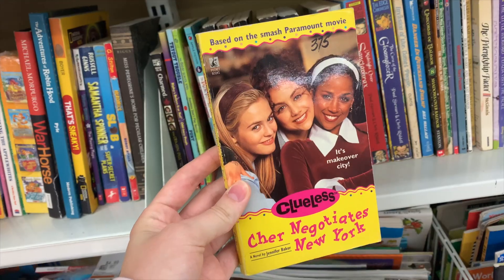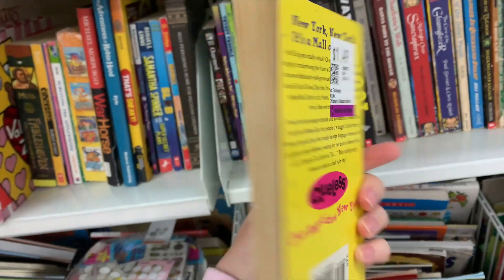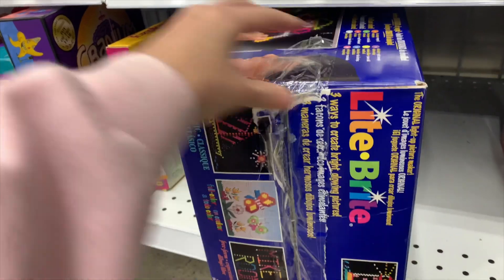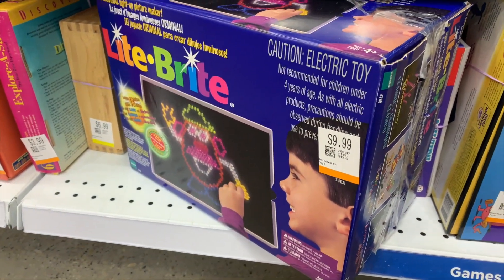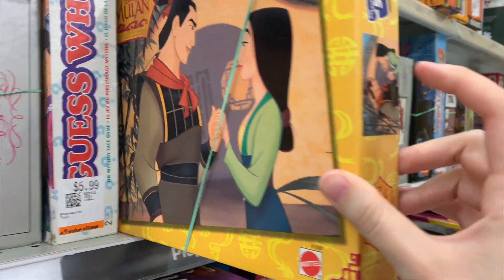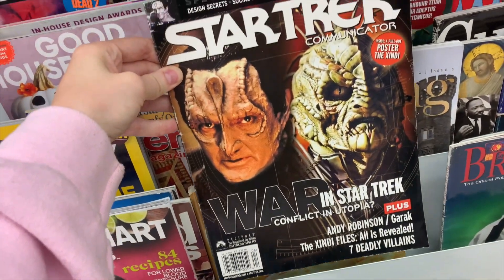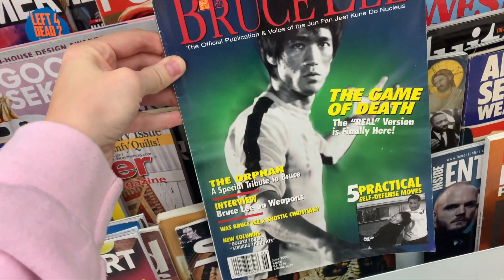I looked through the books and I found this Clueless book that I was really close to getting because I never find Clueless books and I just think the cover art is so nice. I was looking at this Light Bright but I just don't really have space for this at the moment and my dad already has one in our booth so I decided to leave it. Sadly this Mulan puzzle was not sealed so I left it, and this Hello Kitty plush is literally the cutest I've ever seen — I love the gray color of it. Don't forget to check the magazine rack because you never know what goodies you're gonna come across in this section.